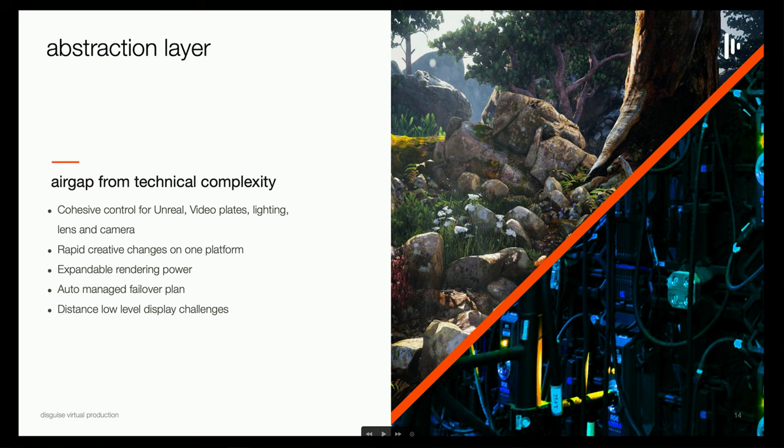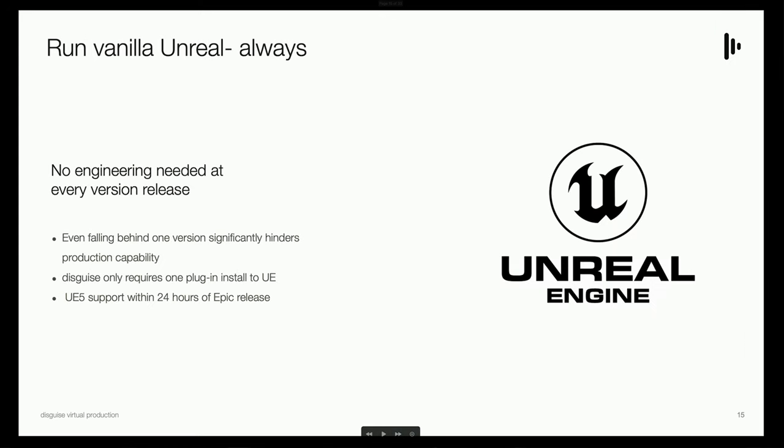If your Unreal scene isn't running at the refresh rate you want, you can just increase your rendering power — throw more render nodes at it. It's a really useful platform if you're trying to do the highest end of production, which has absolutely no tolerance for wasted time or money. We always run vanilla Unreal Engine — you just drop our plugin into the engine. We support Unreal 5, and within 24 hours of Unreal Engine 5's release, we had our plugin out, so any scene your artists build in Unreal 5 can go up on the LED volume in a matter of minutes.